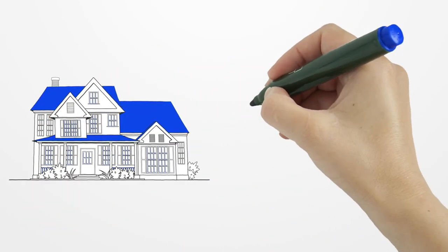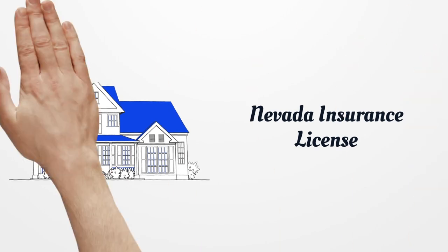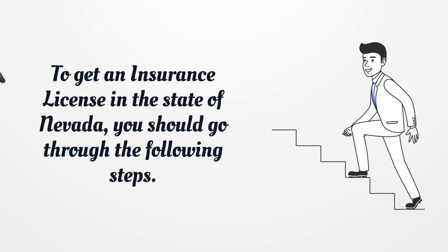Nevada Insurance License. To get an insurance license in the state of Nevada, you should go through the following steps.